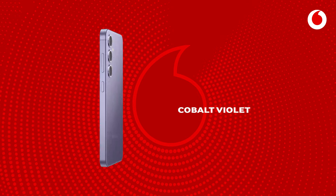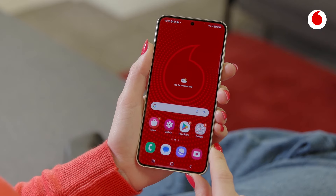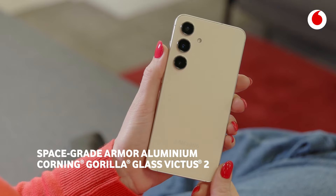Our various colour range, including the signature amber yellow, makes it easy to find your style. We're giving back to the planet by increasing our use of recycled materials and boosting our strength with enhanced armour aluminium and Gorilla Glass Victus 2.